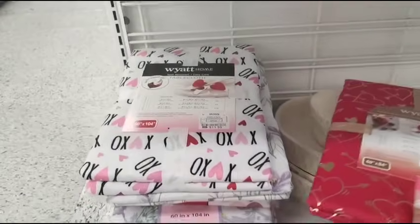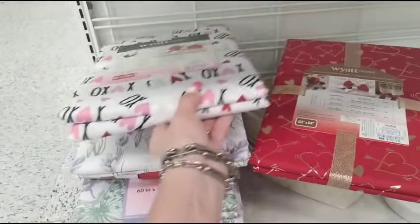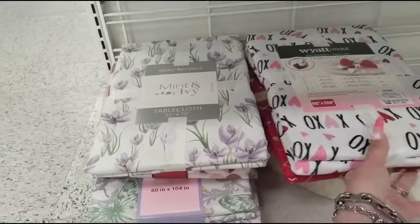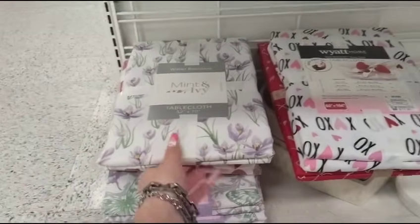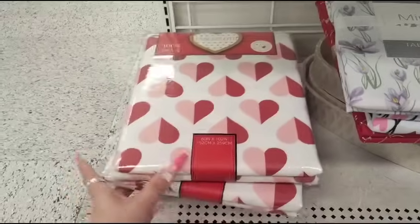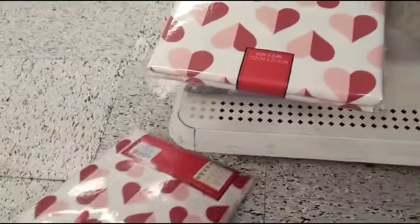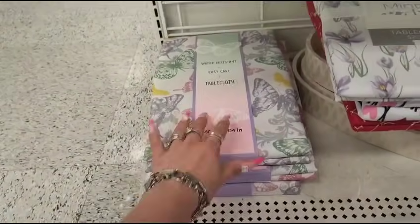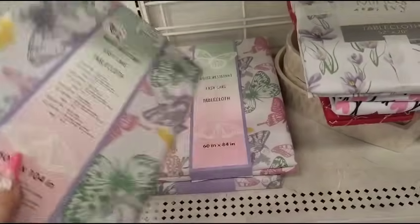They have the XOXO by Wyatt Home, which is very Ray Dunny-like. We also have the Mint and Ivy tablecloth — very springy, Easter-y, it has lavender in it so you could pass it off for Easter. Then we have the Piva, these are nice as well, $5.99. Now look at this one with the butterflies — I mean, they have some of the best prices. Ross's boss, seriously, $11.99.